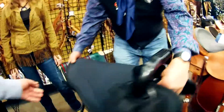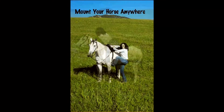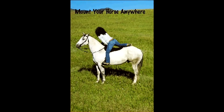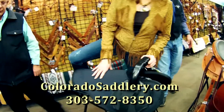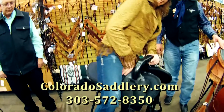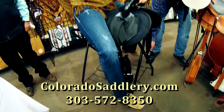Saddle up in seconds and feel that close, comfortable contact between horse and rider that can only be found without a traditional saddle. For more information on the Natural Ride Saddle, go to ColoradoSaddlery.com or call 303-572-8350.